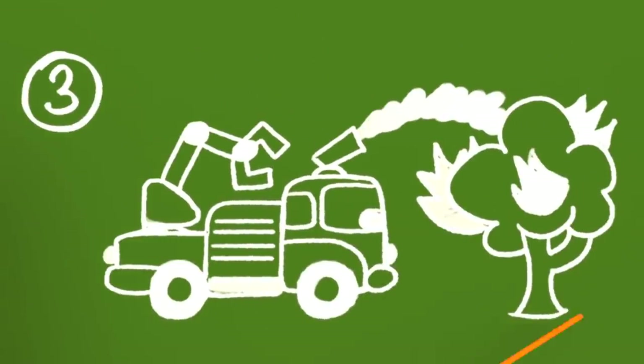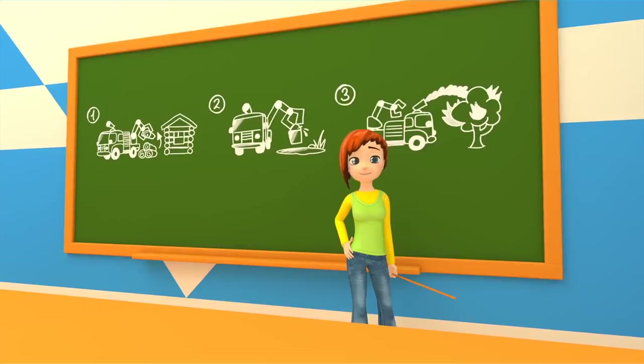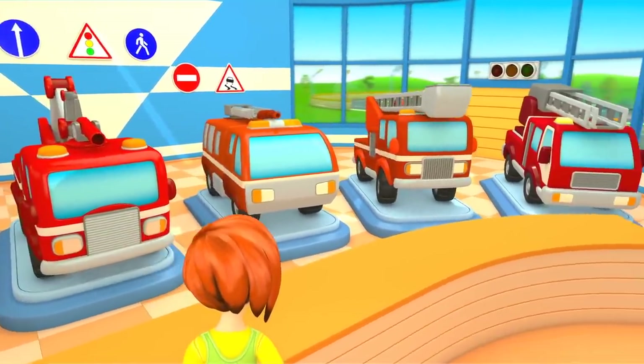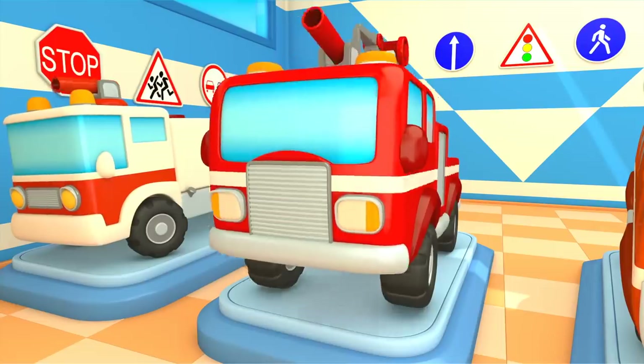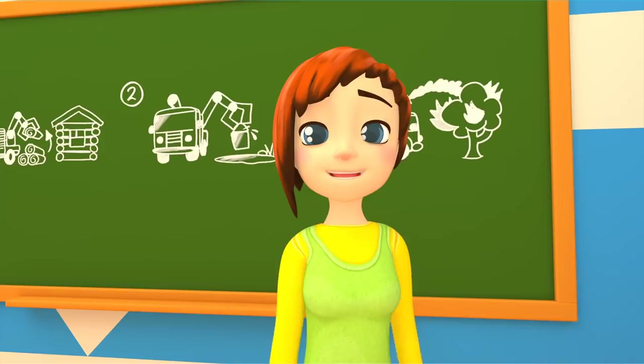Task number three: put out the fire with water from the tank. Great! Go ahead!